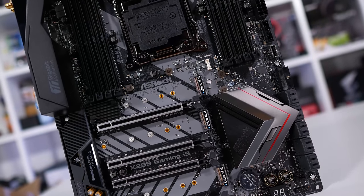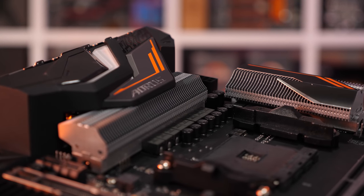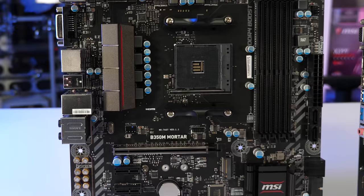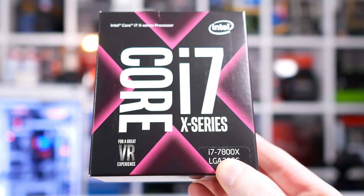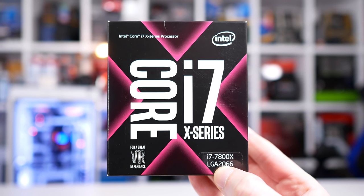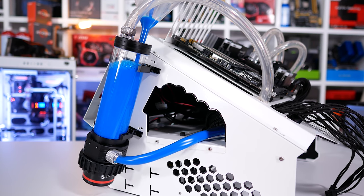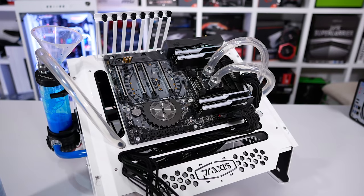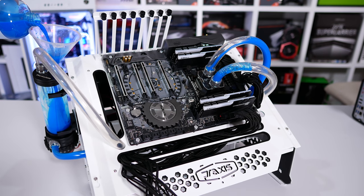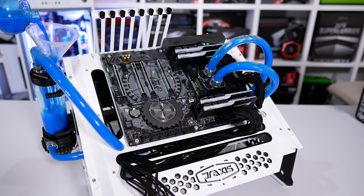It gets even worse when you factor in platform costs. The cheapest X299 boards are priced at $200 US while X470 boards start at $140 US, and similar performance is achievable on an $80 US B350 board. You also need twice as many DDR4 memory modules to take advantage of the 7800X's quad-channel memory support, and the 7800X requires serious cooling at 4.6GHz whereas the 2600 is fine with a basic air cooler for its 4.2GHz overclock. At the very least you're looking at spending 80% more on the 7800X and X299 combo — you could buy two Ryzen 5 2600 processors and two B350 motherboards for the price of a single 7800X and board.